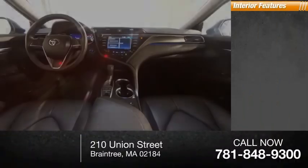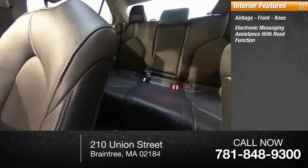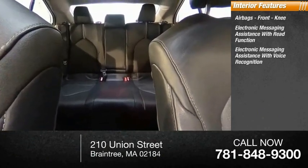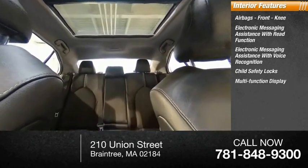Inside you'll find airbags, front knee airbag, electronic messaging assistance with read function, electronic messaging assistance with voice recognition, child safety locks, multifunction display, and one-touch windows.